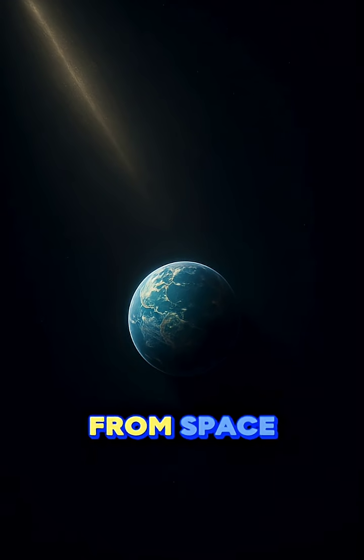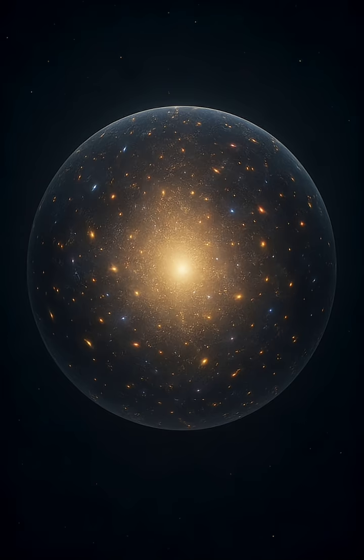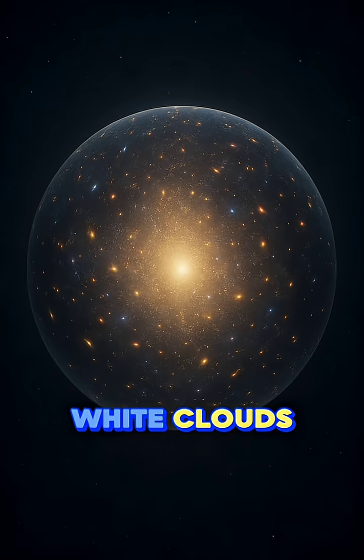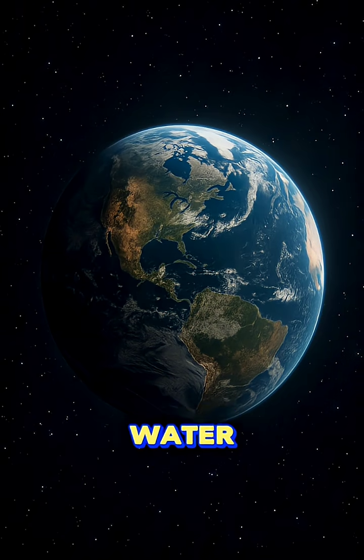Have you ever wondered what Earth looks like from space? From up there, Earth looks like a beautiful blue ball. It's covered with oceans, white clouds, and brown-green land. The color blue stands out the most because 70% of Earth is water.